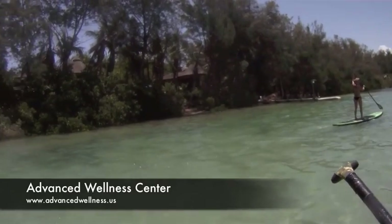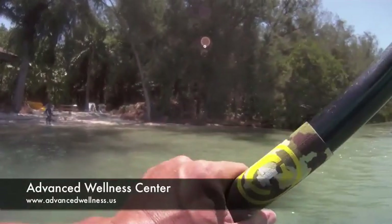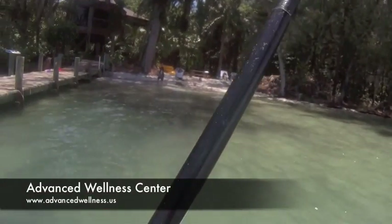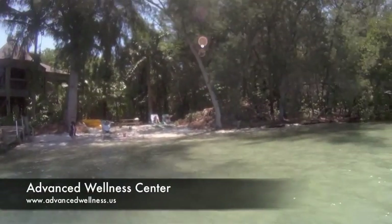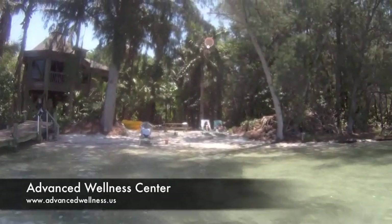Here's the Extreme Polynesian Resort from the other angle. These are some guests that are hanging out on the beach who've rented it for a week. After speaking with them, they were pretty pleased — very happy in their vacation rental.